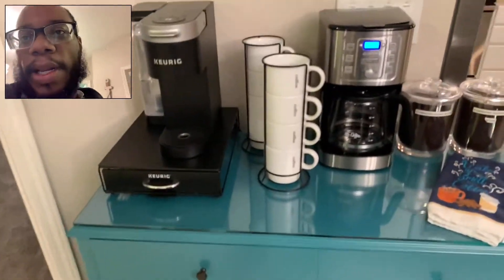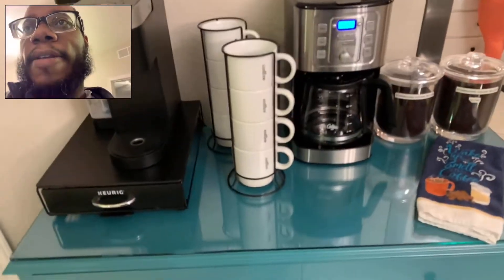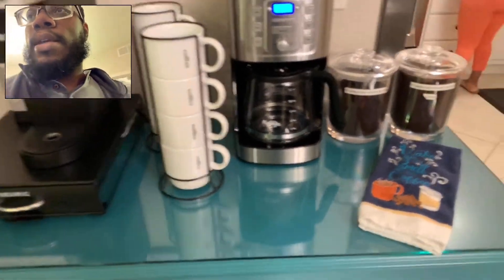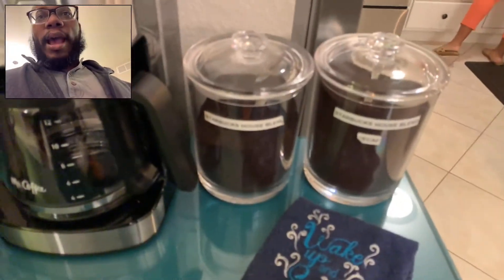We got the dining room table — seats six people. And this is really nice: got a Keurig machine to get your coffee, and they provide some coffee. They've got Starbucks House Blend! And over there, that's my kids' room.